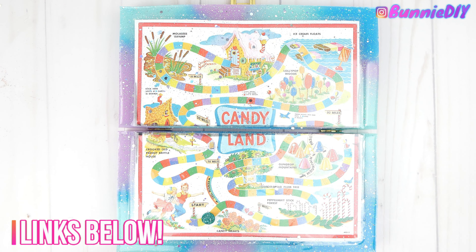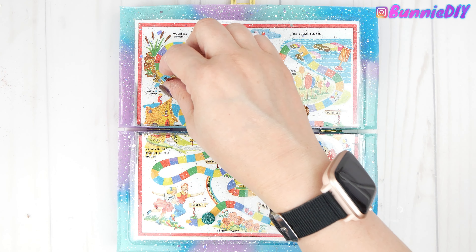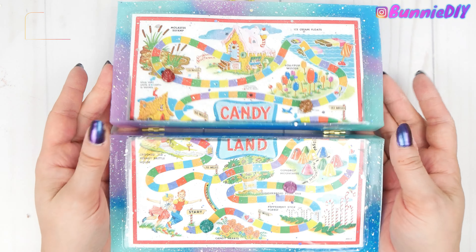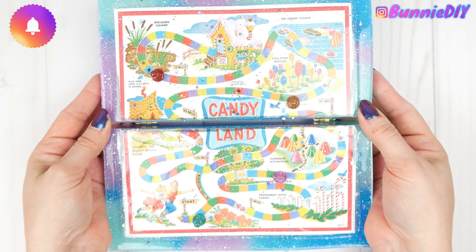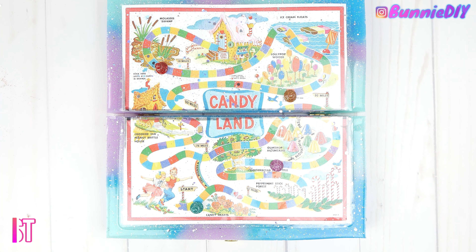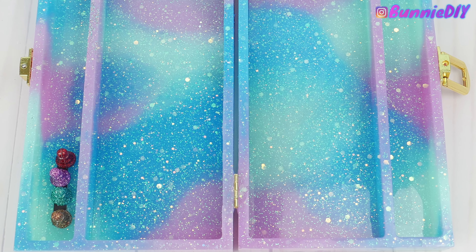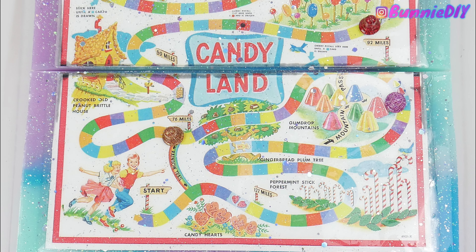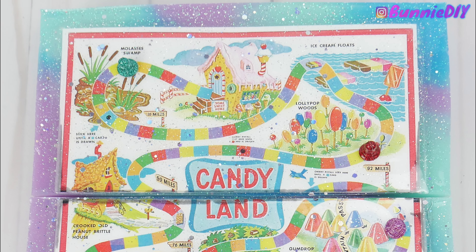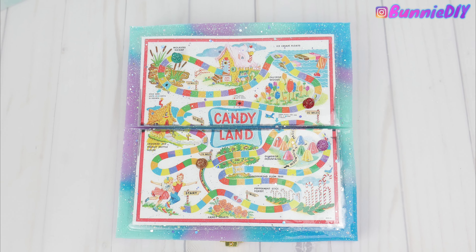Let me know in the comments below what your favorite board game is - mine is Clue. This took about five days of real time due to curing, with about an hour and 25 minutes of footage. If you like this video and want to see more, make sure you subscribe and click the bell to be notified - I upload every Monday at 9 AM Pacific. The June Elves Good Vibes box just shipped, so I'll be unboxing, reviewing, and crafting with those materials soon. Thanks so much for watching - love you all!